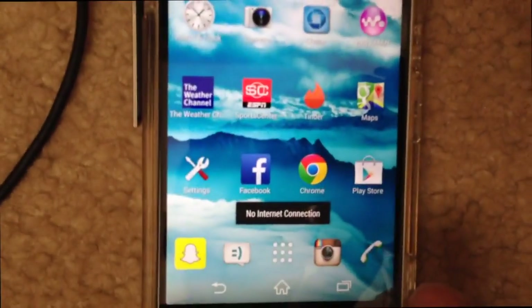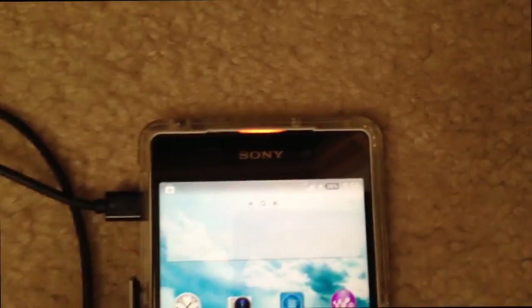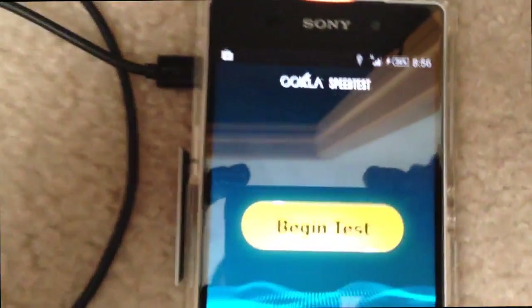Give it a second to connect. It says no internet connection — give it a second. And it says H Plus, if you can even read that, which is HSPA Plus. So I'm going to run the speed test.